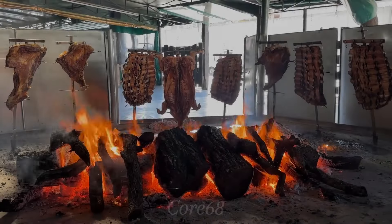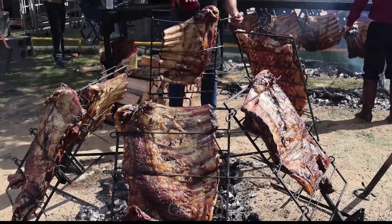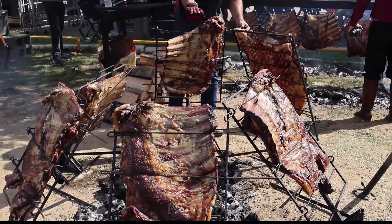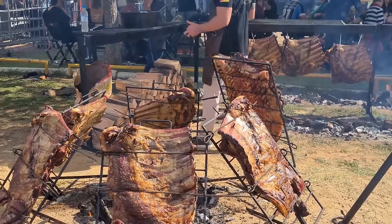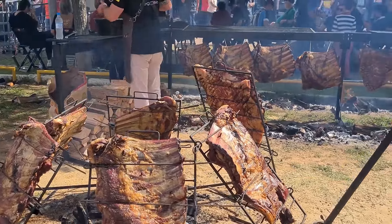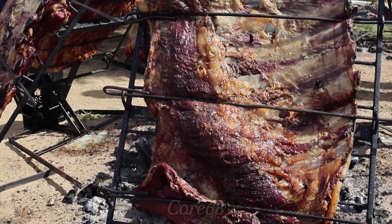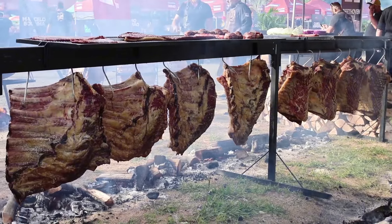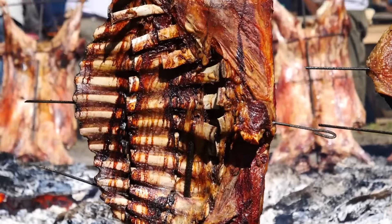After about one and a half to two hours, it's time to turn the ribs over and continue the grilling process. When flipping the ribs, be careful not to disturb or tear the grilled surface. Depending on the thickness of the ribs, they can take three and a half to four hours to complete. However, the results are so worth it — when the grilled ribs have an extremely attractive brown color, the dish is ready to serve.